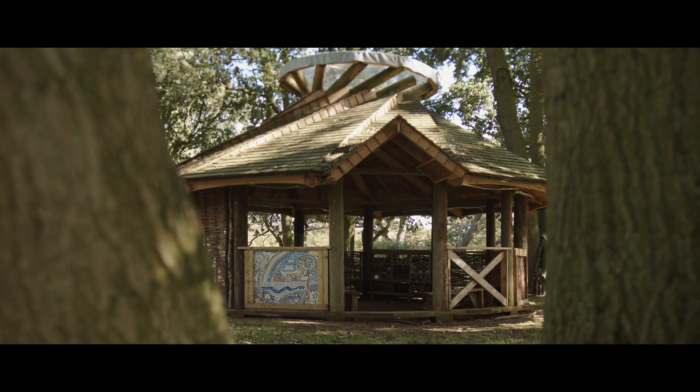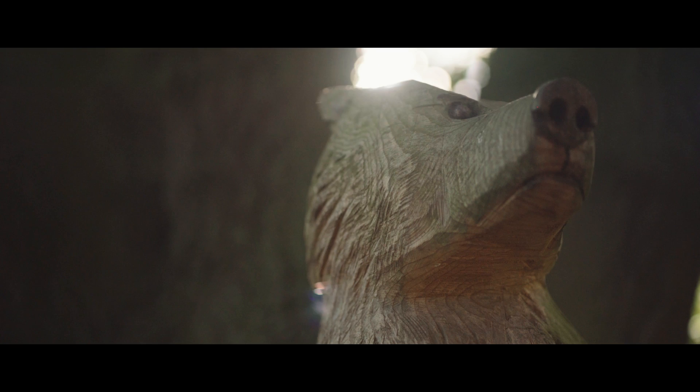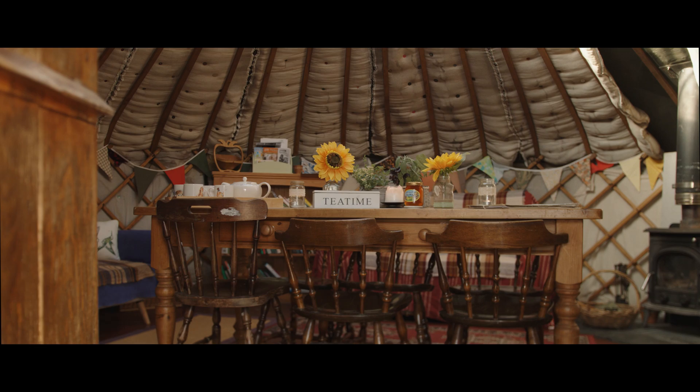We've got farm trails to explore, woodlands to hide in, dens to make, trees to climb, tyre swings, ropes, chainsaw carvings and lots of wildlife to spot.